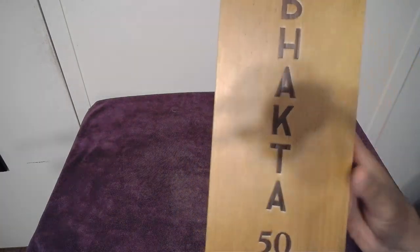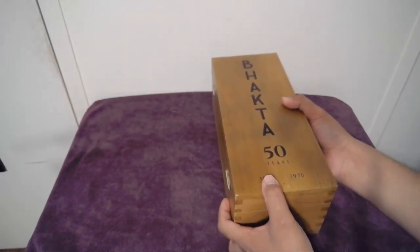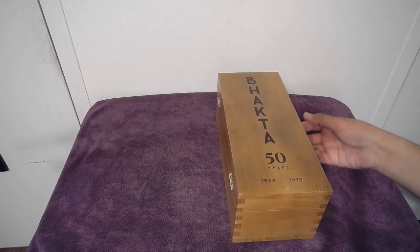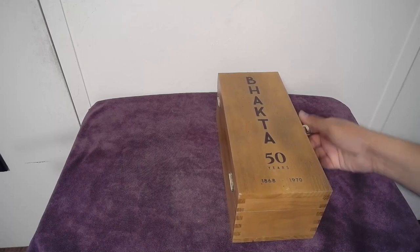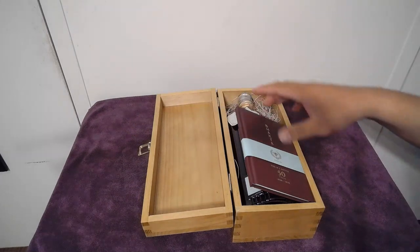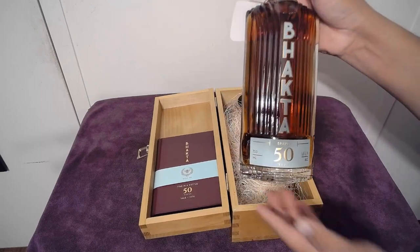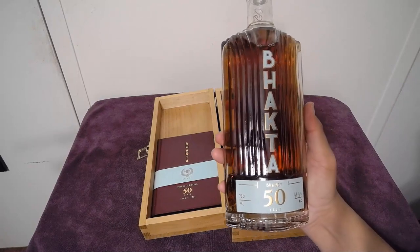I don't know who did that or how it could have been — like maybe where it was put in place it got scratched. As I open this it kind of reminds me of those old Indiana Jones movies where they're packing stuff with a bunch of straw. That's how the bottle is packed.